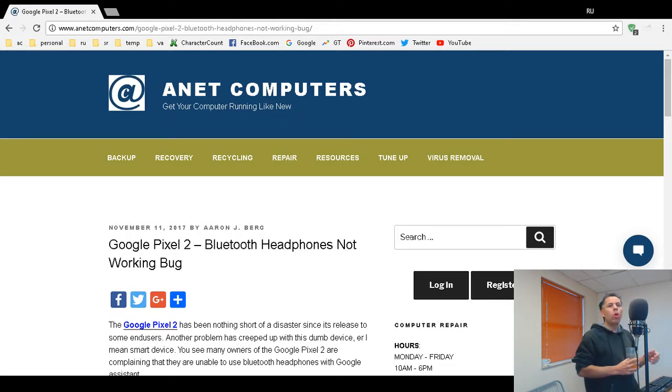There are pre-orders for the Google Pixel Buds, which are wireless Bluetooth headphones at $159. Is this a marketing ploy to get you to purchase the Pixel Buds? I independently ran across one person who claimed they received their Pixel Buds and were still having the same problem with Google Assistant. The Pixel 2 has had a terrible track record — screen burn-in, discolored display, and now this bug.